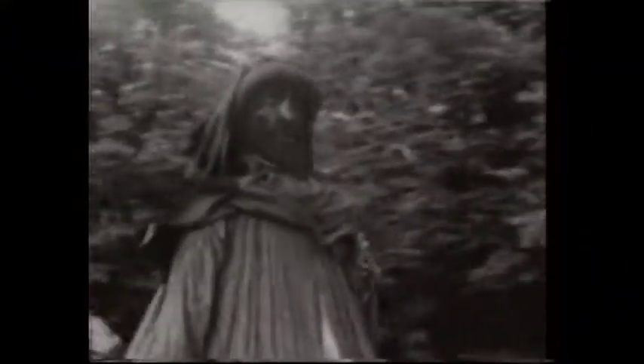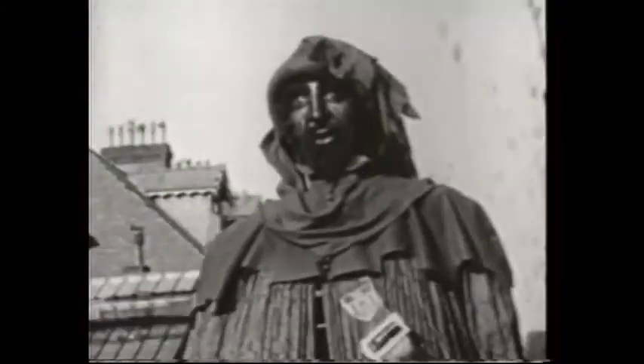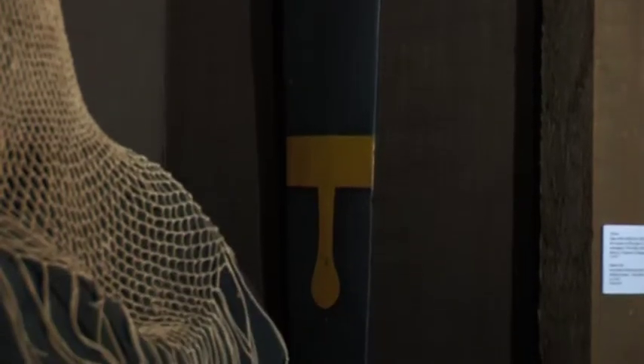How much of him is original? That's a very good question, because the straight answer is we don't know. The head is probably the earliest part of him, carved from a solid block of wood. The other early part will be the sword, which is carried in the baldric. The rest of him dates really from about the 1850s onwards, and there are records of numerous restorations right through to the day when he came into the museum.